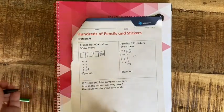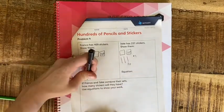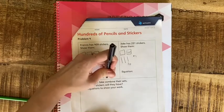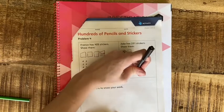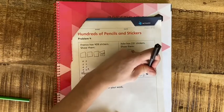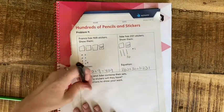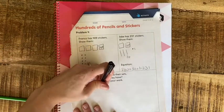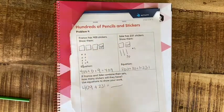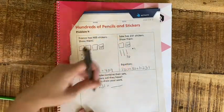Let me write those equations I almost skipped: 400 plus 0 plus 9 is 409, and 200 plus 30 plus 1 is 231. Now for real — if they combine their sets, we have 409 from Franco plus 231 from Jake. This time I want to use equations and I'll use the ones I already wrote to help me. So 400 plus 200: 4 plus 2 is 6, so that's 6 groups of 100, which is 600.